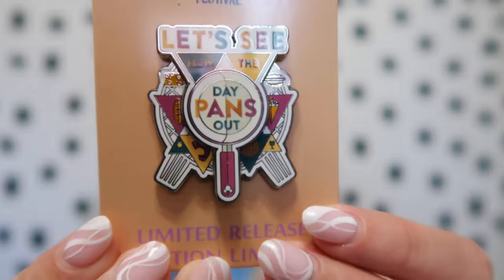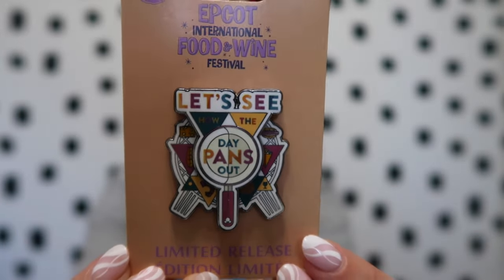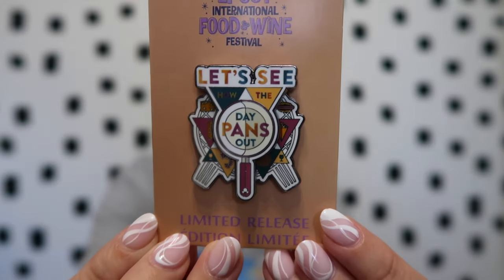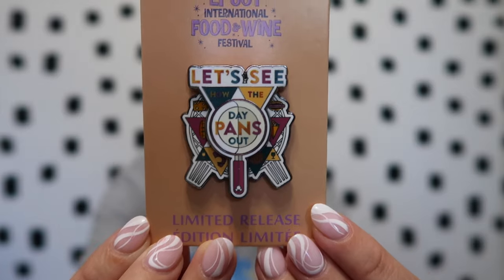The first item from the International Food and Wine Festival is the limited release pin. It says 'Let's see how the day pans out' and has a pan and different food items on it. They do have other ones in the parks that I'm excited to see, as well as passholder ones. I wanted to make sure I had at least one because sometimes the pins do run out, but since it's a longer festival I'm hoping they keep the items in stock.